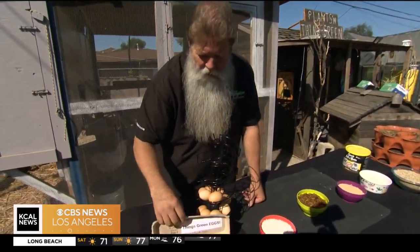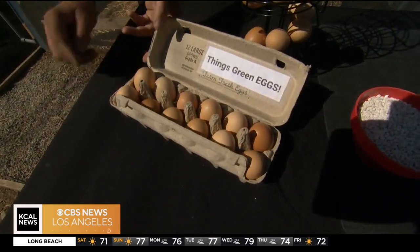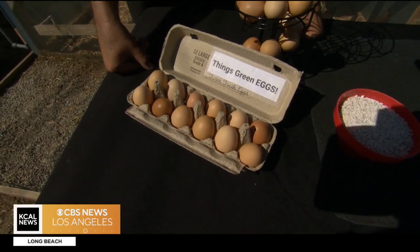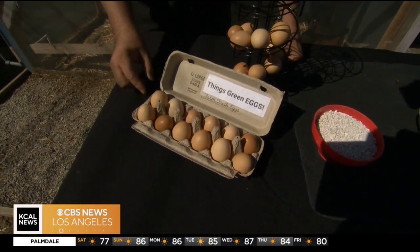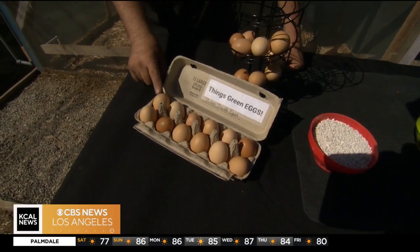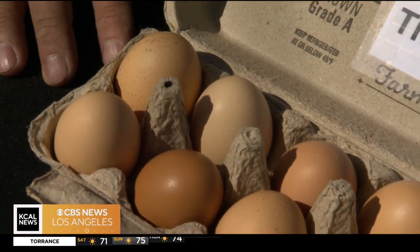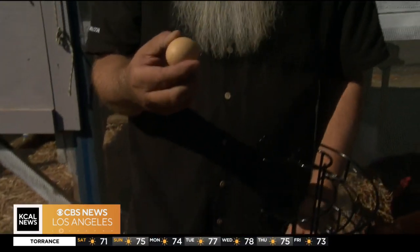When you go to the market you're going to see eggs and they're going to say 'fresh' on there — but they're not fresh. These are fresh eggs. When a chicken lays an egg, they put a protective coating on there called a bloom, and if you're going to handle the eggs you have to wash your hands off afterwards.